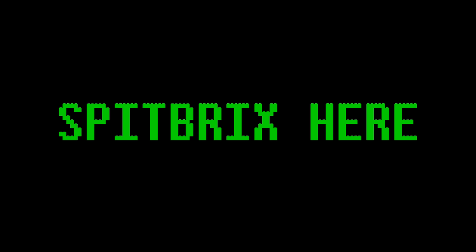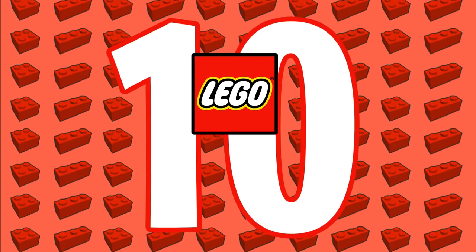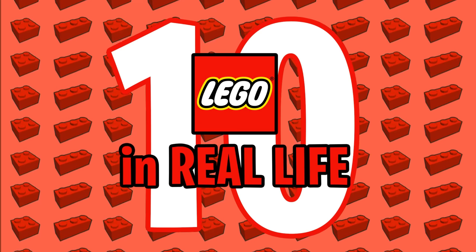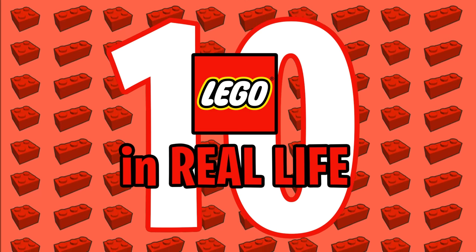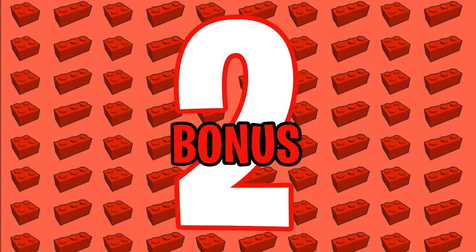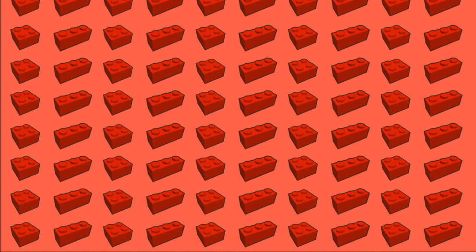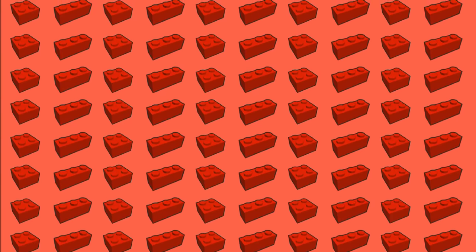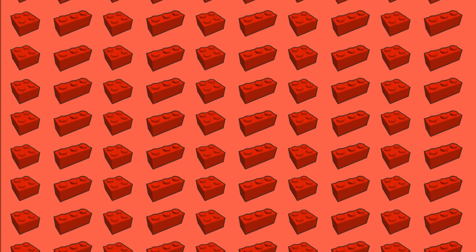Hey guys, what's going on? Spitbricks here, back for another LEGO video. In this video we'll be taking a look at 10 of the most creative real-world designs and creations inspired by LEGO bricks. These LEGO wonders are located in countries all across the world, so stick around for the entire video to see all 10. I also have two bonus masterpieces at the end you won't want to miss. If you enjoy today's video, please let me know with a like rating down below. Let's try to reach 2,000 likes. Alright, let's jump right in!